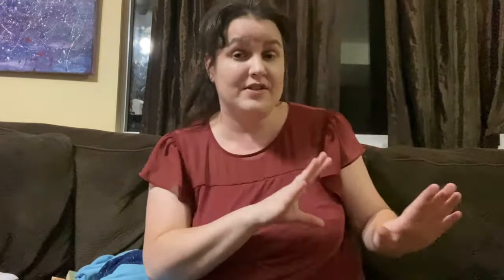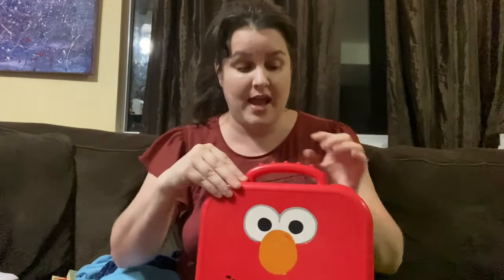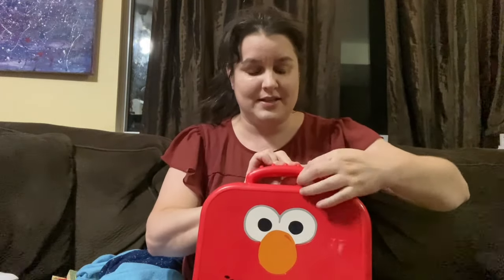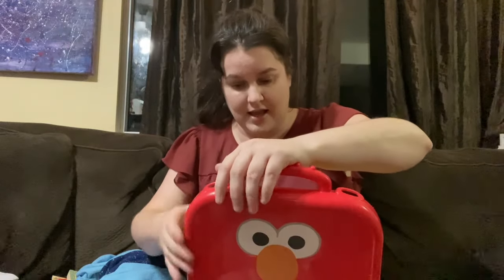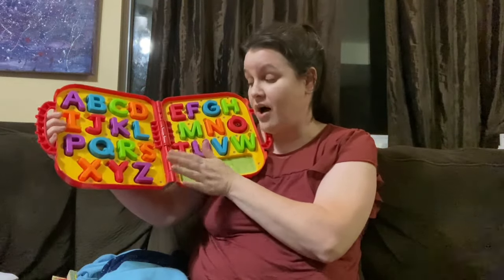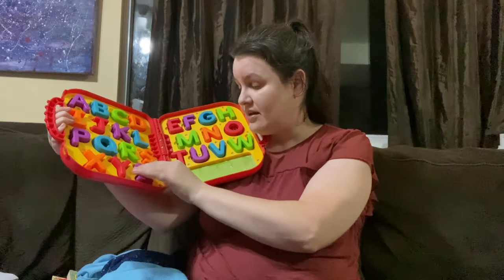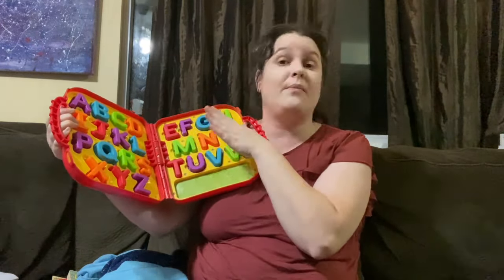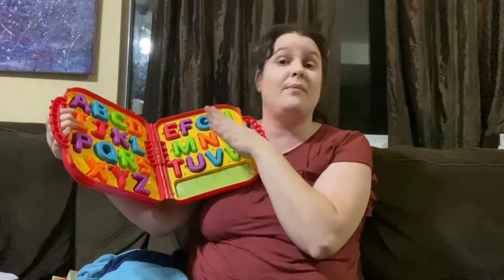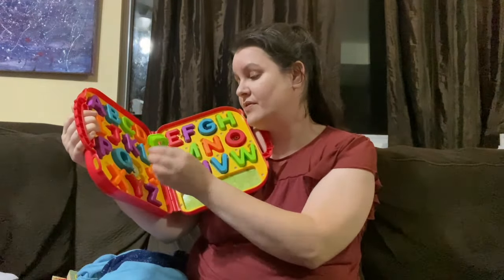For my daughter I also picked up this Elmo On the Go toy. It's a case that snaps open and has letters inside that come out. I've seen this at the thrift store so often, but the letters are never there, so I was really surprised to see all of the letters intact. She loves Elmo, and my younger son loves Elmo too, so this is something both of them can use. We can also take it on the go to different places. The letters do pop in and stay in, so they're not going to fall out. Such a fun find.